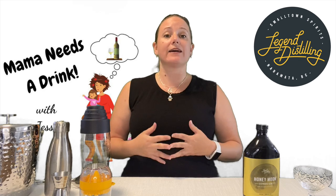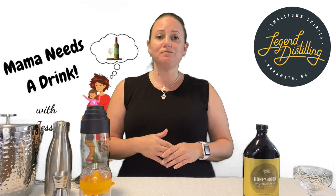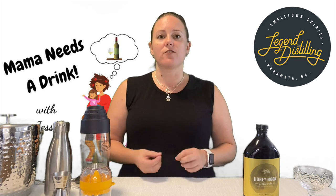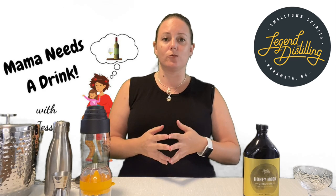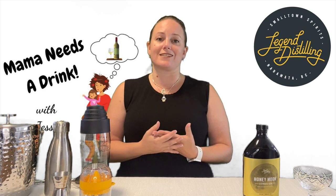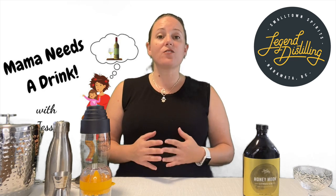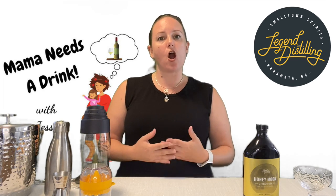For today's review we're actually going to stay in Penticton and talk about the Moon Series gin from Legend Distilling. If you've been watching Mama Needs a Drink episodes, you'll have seen that I did a review not too long ago for Legend Distilling — fantastic spirits from them — and now they have a new gin series called the Moon Series.